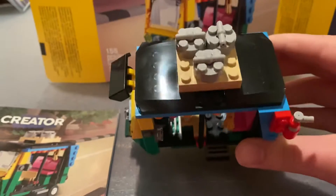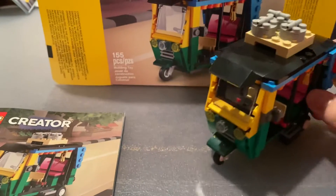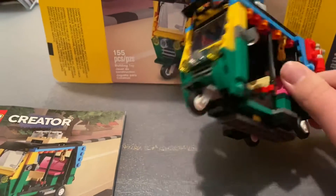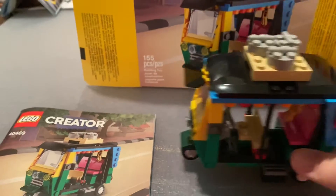If you do not know what a tuk-tuk is, it's a vehicle in places like India and Asia, and they just transport people very fast. It's got a lot of nice vibrant colors and vibrant pieces, and it's just a really good set for $10.